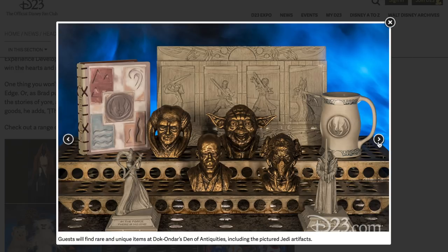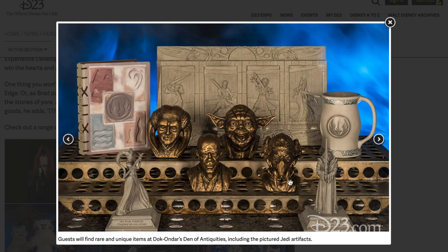Guests will find rare, unique items at Doc Ondar's Den of Antiquities, including the pictured Jedi artifacts. There's the Jedi book from The Last Jedi, and look at the elements — water, wind, earth, fire. That ties in with the Jedi crystals. There's Yoda, Mace Windu, Plo Koon — a Jedi mug, a cool wall placard, some statues of old Jedi. Galaxy's Edge is going to be nuts.